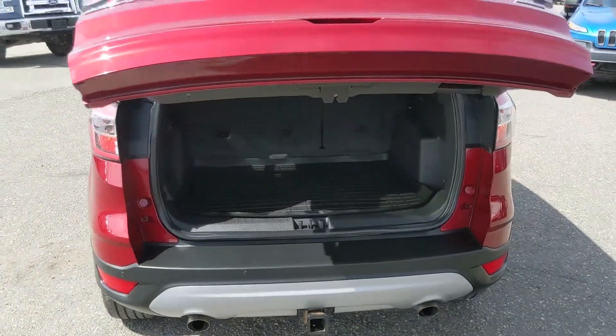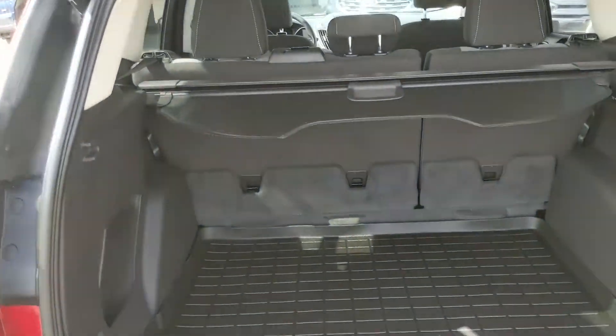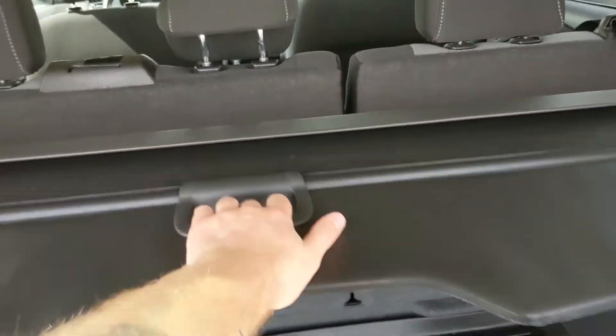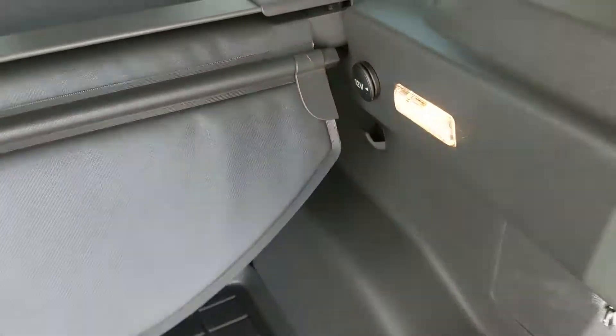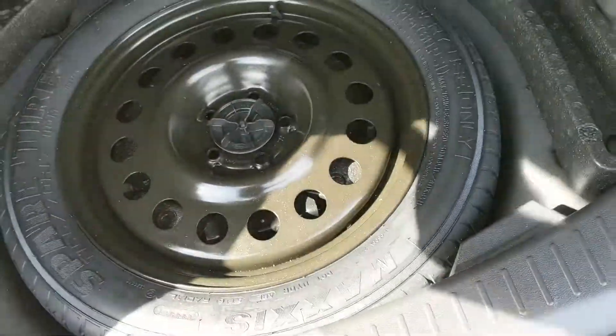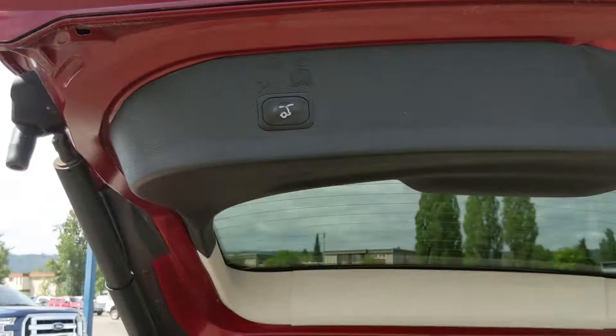First looking at the back, you have a nice power liftgate that opens up and out of the way, revealing a pretty spacious cargo area that can always be expanded by folding down the rear seats. You also have a cargo privacy curtain, a 12-volt power outlet, and a nice WeatherTech cargo mat. Underneath that you have your spare tire with compartments around for extra tools or equipment, and this closes again with another simple press of a button.